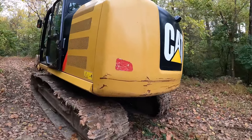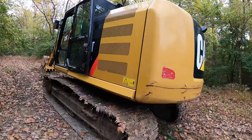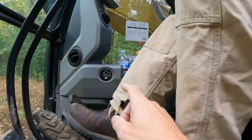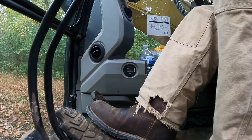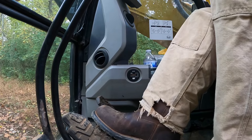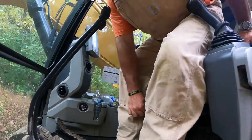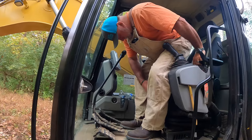Well guys, here we are at our next one — first job for the 316 with the new motor. Listen to her purr. Idaho's trying to fix this radio station. I bought a new hour meter and it says it's got 49.4 hours on it — I know that's not right, we just put it in. I'm going to take that back and get one with zero hours. Right, Idaho? That's right.